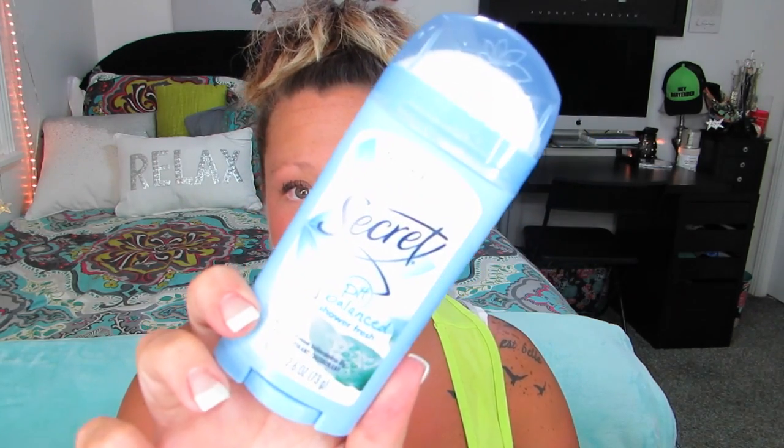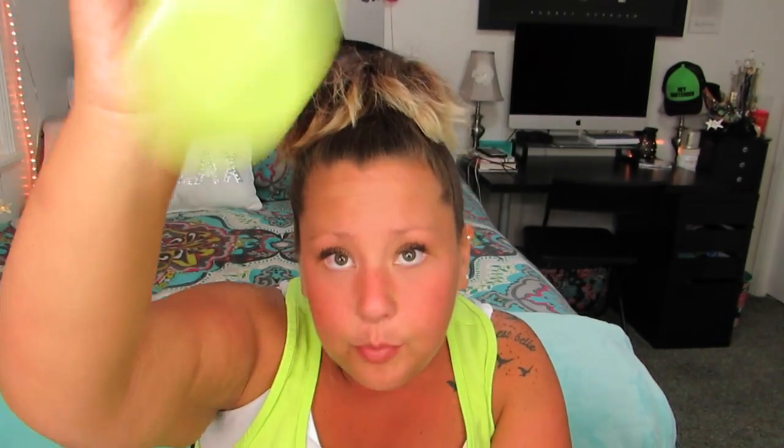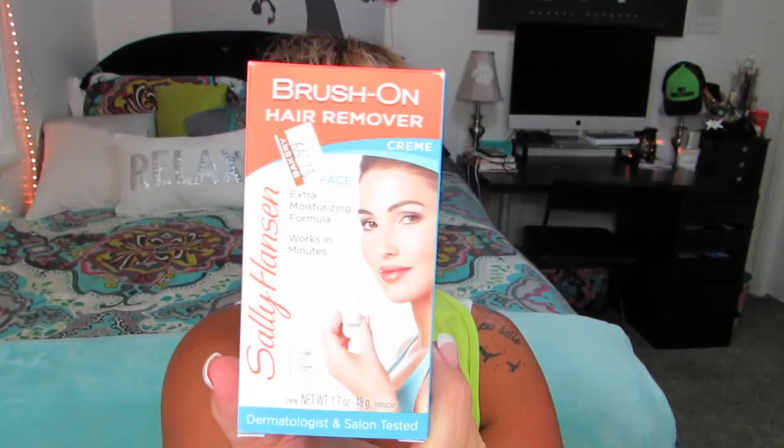I finished up a Secret deodorant — this is my favorite deodorant, leaves my pits smelling good. There's also this dry shampoo that's not empty — it's still pretty much full — but the lid broke and ruined everything, so that's gone, throwing it away.